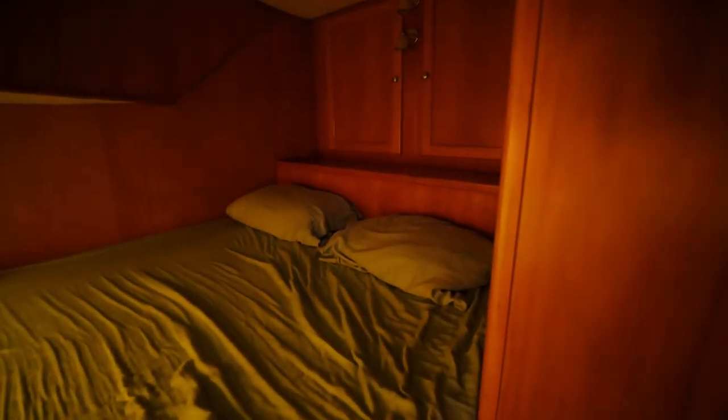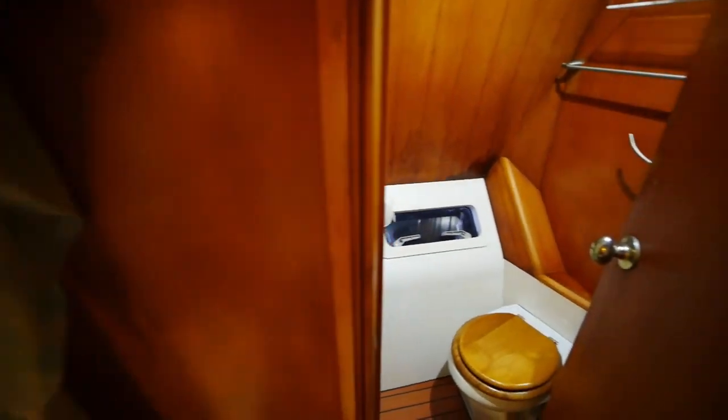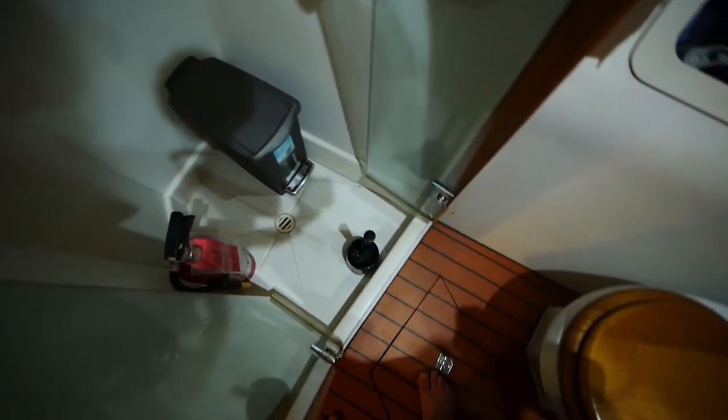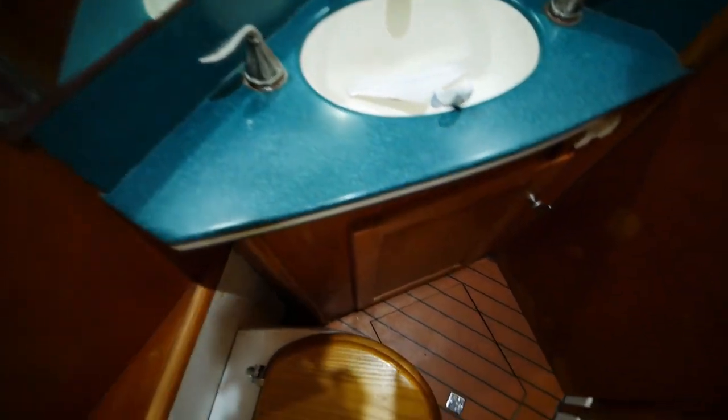We have the second guest cabin in the aft, same layout. I really do like the woodwork on this boat — it all flows together real nice. Here's the aforementioned head. You've got your shower here, as well as a sink and vanity.